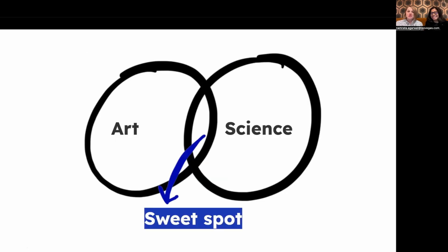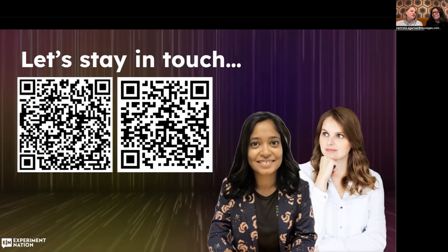So that actually concludes our presentation about the art — design — and science — data — of improving websites. We talked about some of the challenges, we talked about solutions, and we hope that you enjoyed it. Remember that the sweet spot is when these come together at the same time, taking into consideration business prioritization. Let's stay in touch and continue the conversation. Thank you very much for listening to us today.